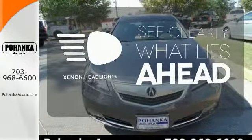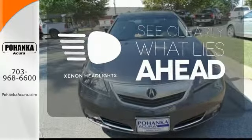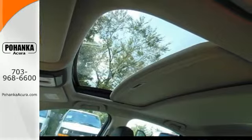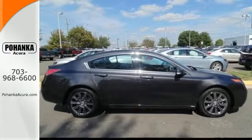What lies ahead is much clearer with Xenon headlights. This TL provides smooth operation with best-in-class wind noise performance. Take it out for a test drive today.